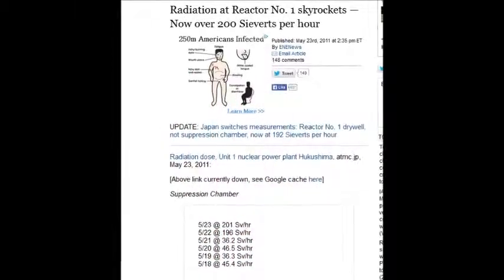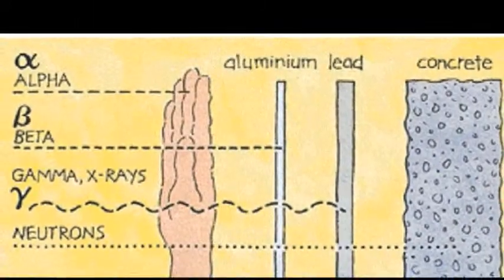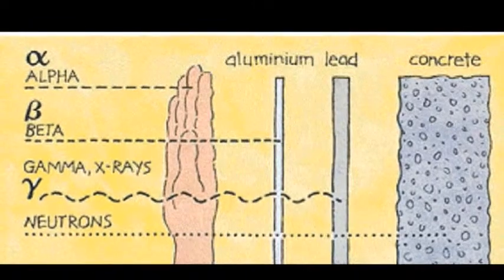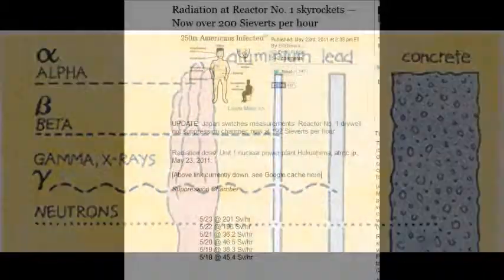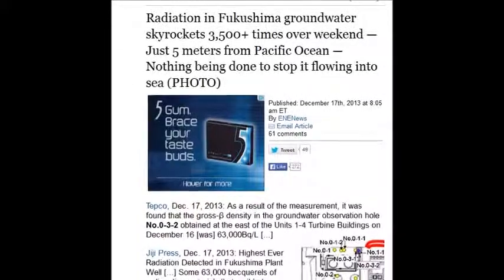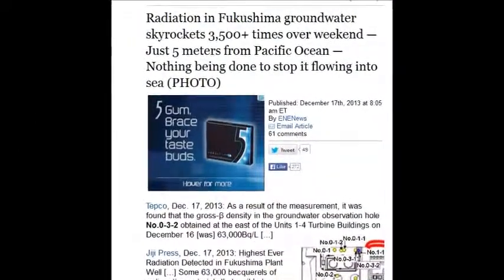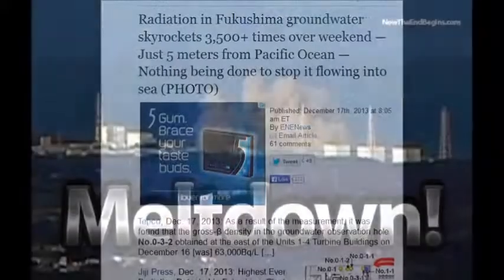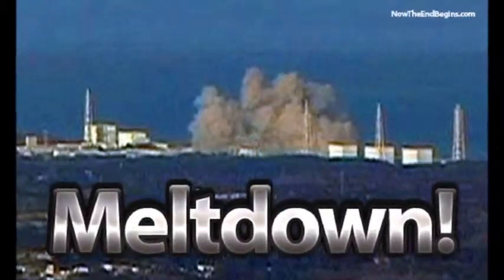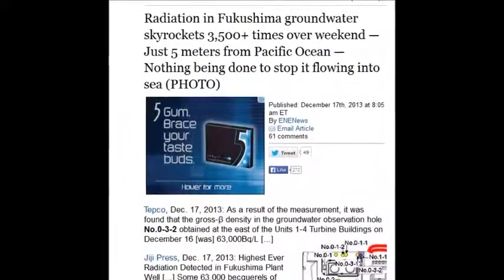Radiation at reactor number one skyrocketed on May 23, 2011 — over 200 sieverts. If you get 25 sieverts, you'll die in two weeks. Radiation in Fukushima's groundwater skyrocketed 3,500 times over the weekend, just five meters from the Pacific Ocean — that was two days ago. 63,000 becquerels per liter — 63,000 disintegrations per second in a liter. Imagine drinking that.